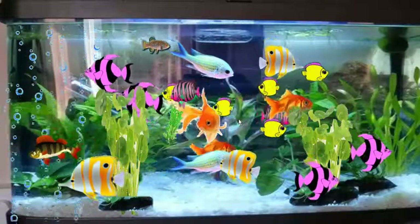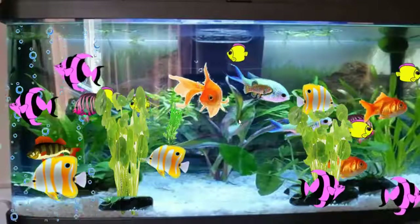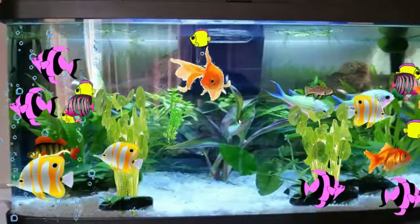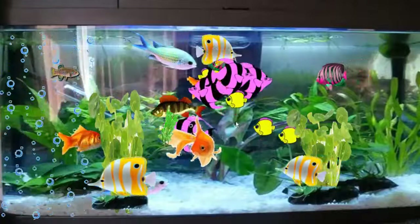Wow! How colourful these fishes are! They swim beautifully. I am so happy to see this. Shall we watch it for some time?